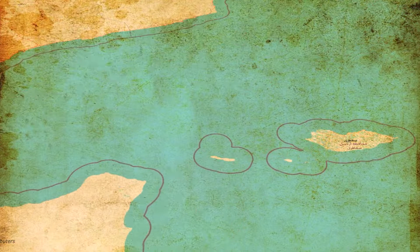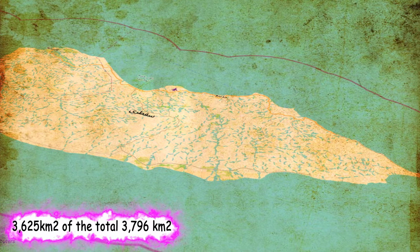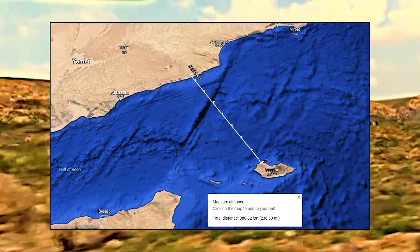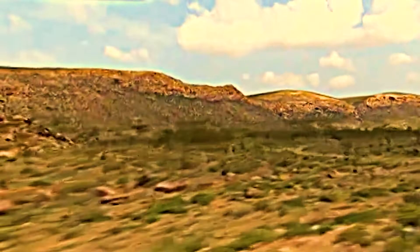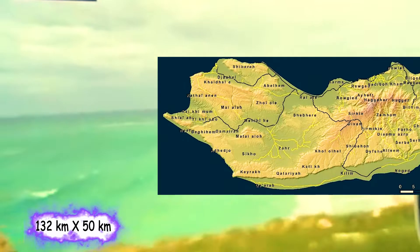Lying between the Guardafui Channel and the Arabian Sea and near major shipping routes, Socotra is the largest of the four islands in the Socotra archipelago, representing around 95% of the land mass of the archipelago. It lies 380 km south of the Arabian Peninsula but is considered to be part of Africa. The island measures 132 km in length and 50 km in width.